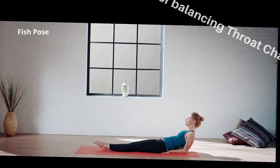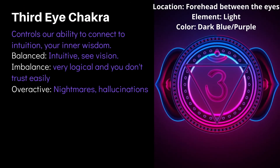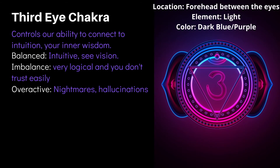Next we have the third eye chakra, located in the forehead between the brows. This chakra controls our ability to connect to intuition and inner wisdom. When balanced, the person is intuitive and sees visions. When imbalanced, the person is overly logical and does not trust easily. When overactive, a person may experience nightmares and hallucinations.